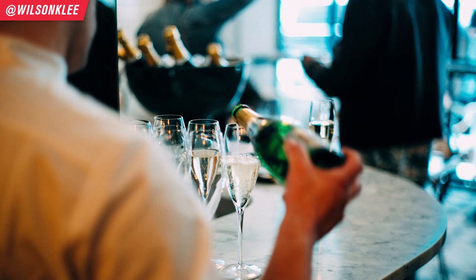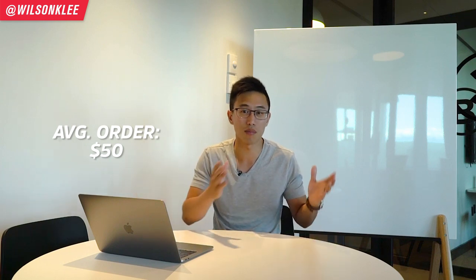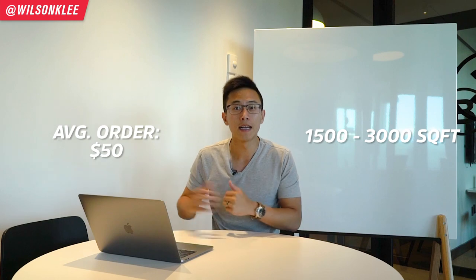Last but not least, number four is the full service dining experience — full front-of-house staffing, food service, wine, dessert, everything. People are greeted by name. Average item cost is around $50 because there's wine, a full meal, appetizer, and dessert. You need a bigger space — 1,500 to 3,000 square feet. For average daily sales, you're looking at around $6,500, and every month around $180,000 in revenue. It's much bigger revenue-wise, but it requires a lot more intricate systems.